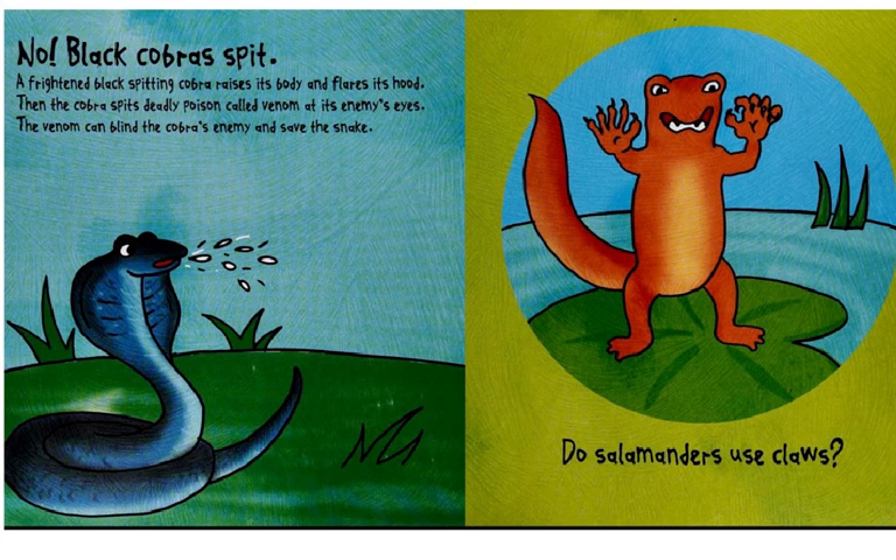A frightened black spitting cobra raises its body and flares its hood. Then the cobra spits deadly poison, called venom, at its enemy's eyes. The venom can blind the cobra's enemy and save the snake.